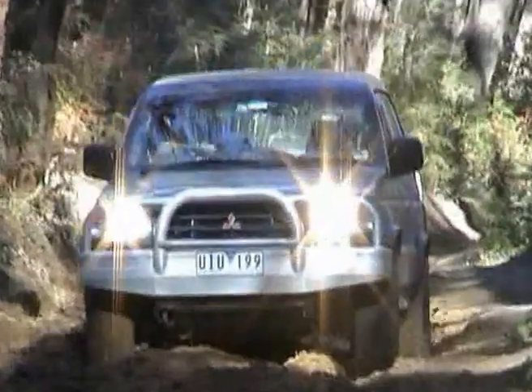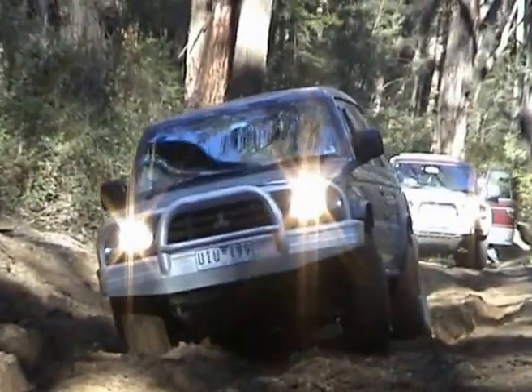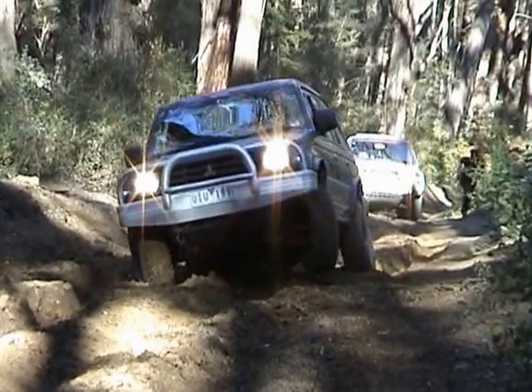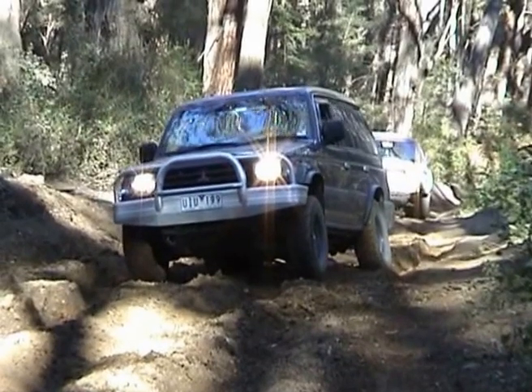Well, this is Dave and his beloved blue Pajero. Now, he's done a little bit of four-wheel driving. He's got a little bit of a problem. I bet you any money he's in first low instead of second low. Not enough momentum, and his tyres are gumming up with a bit of mud.